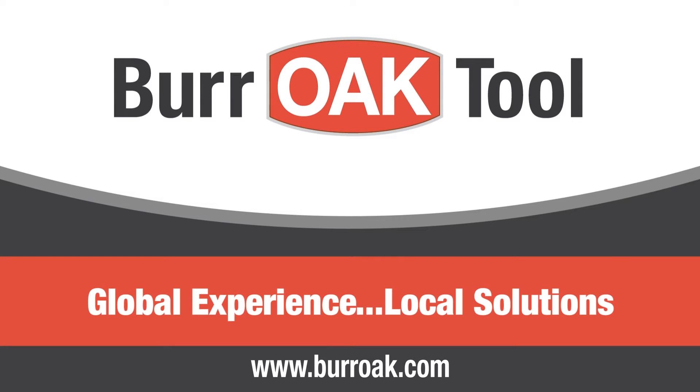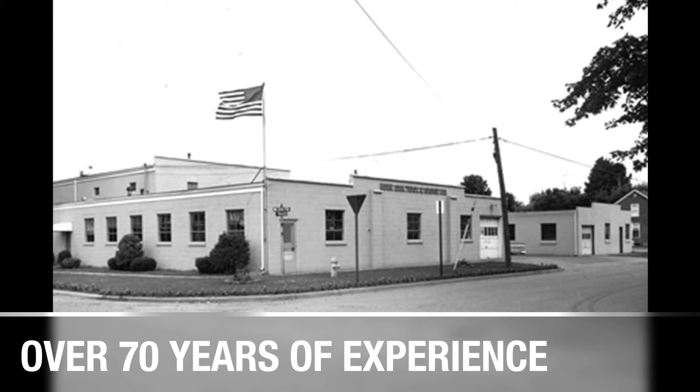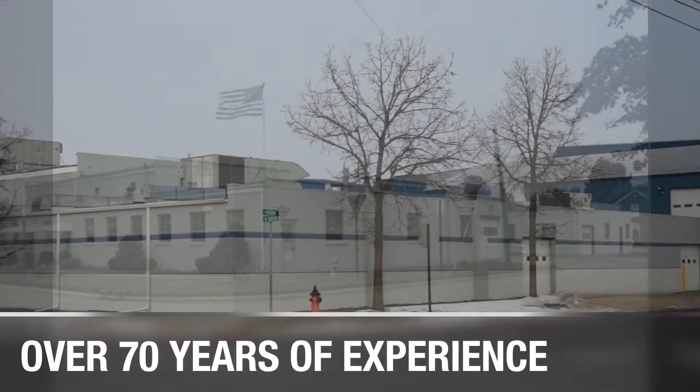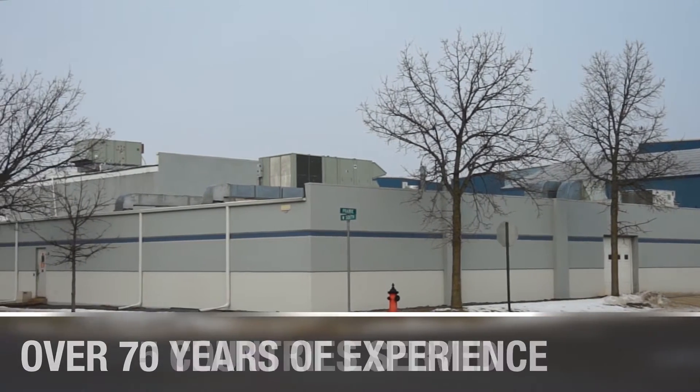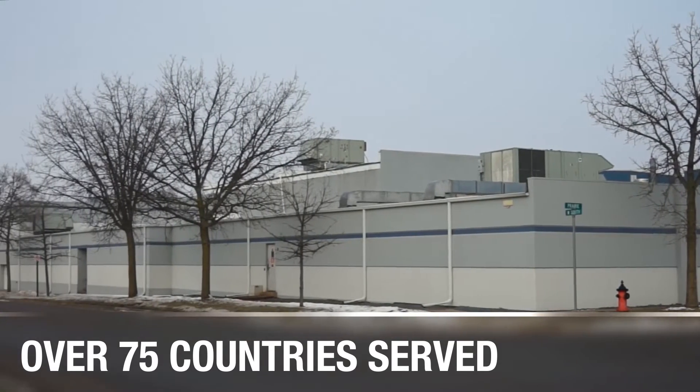Burr Oak Tool. Global experience, local solutions. For over 70 years, Burr Oak Tool has delivered machines, tools and expertise to the world's heat exchange and tube processing industries. Oak machines are found in customer facilities in over 75 countries.